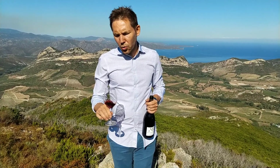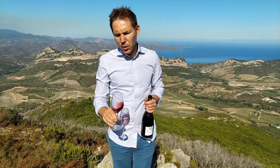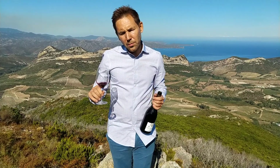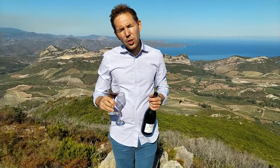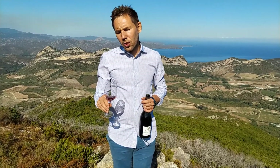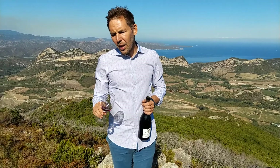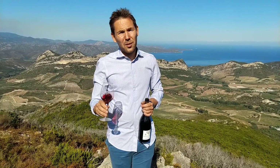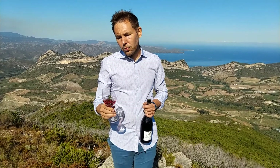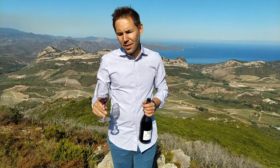This wine drinks really, really well now. You can serve it with cold meats, meats cooked in sauce, or a traditional Corsican dish like wild boar in sauce. I hope you will give this wine a try — it is an amazing pour. Cheers!